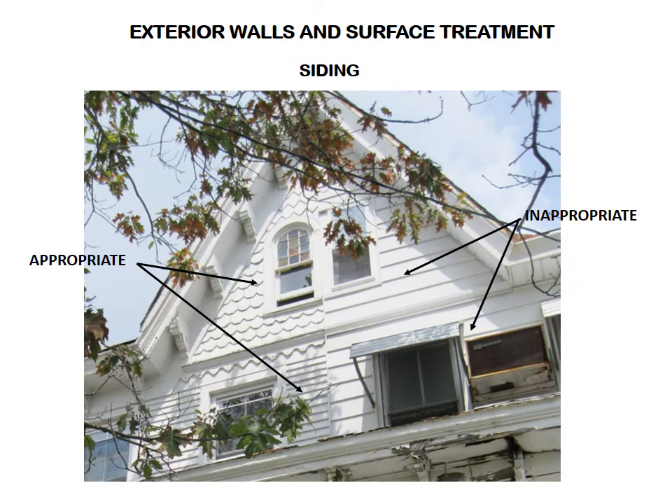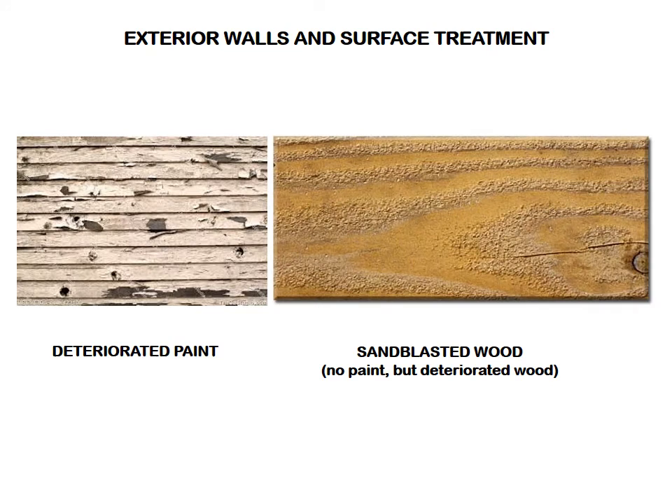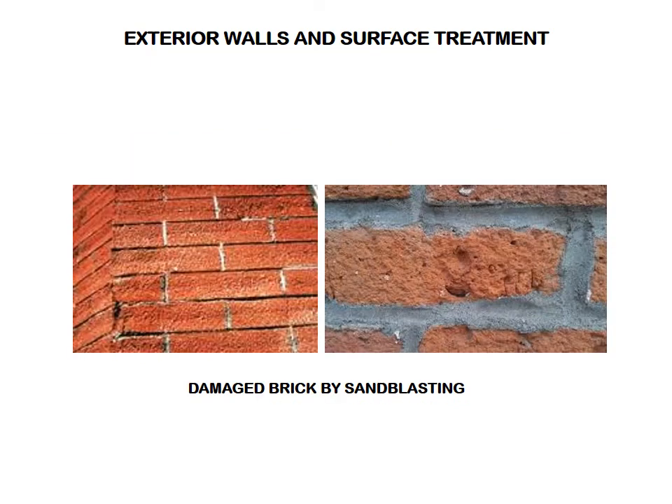Okay, exteriors. Original exterior walls and siding materials should be retained and repaired, not replaced. If an exterior wall is too deteriorated to repair, the goal should be to replace it with material the same or similar to the original. Do not resurface original materials with inappropriate new materials such as artificial stone or artificial brick veneer. When removing deteriorated paint from wood siding, avoid destructive methods such as sandblasting and water blasting. Don't use sandblasting or high pressure water blasting even to clean masonry walls — this erodes the surface of the stone or brick and speeds deterioration.